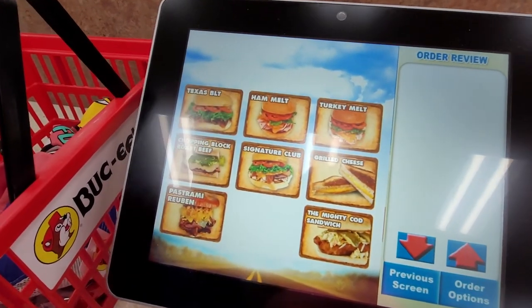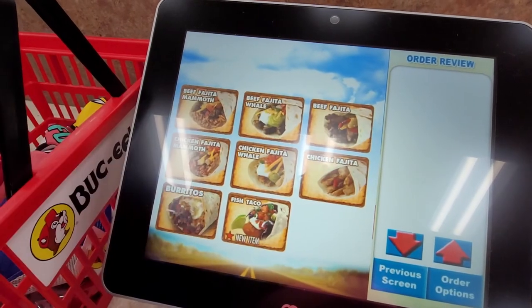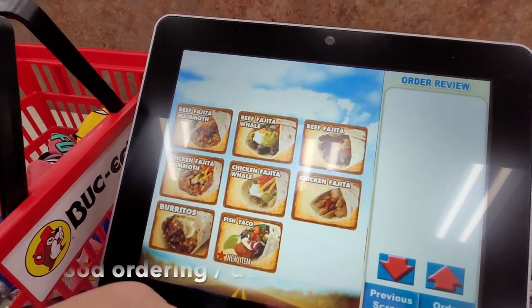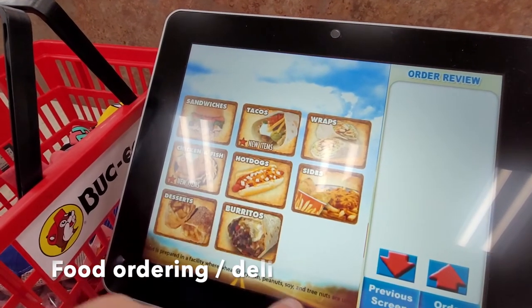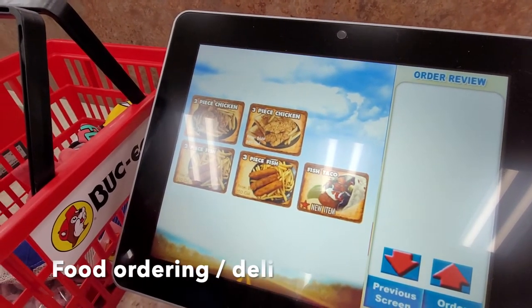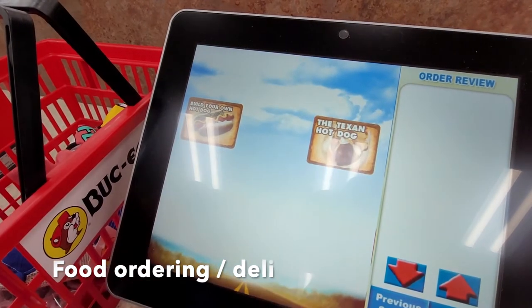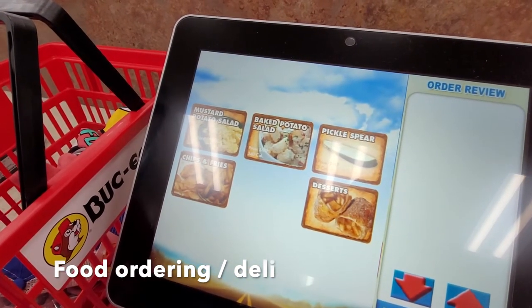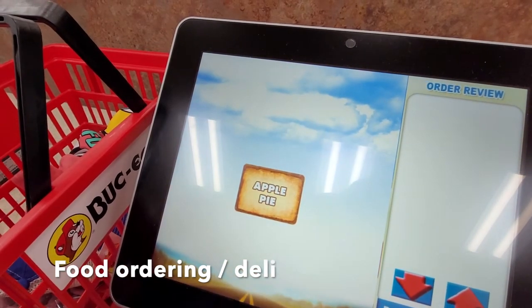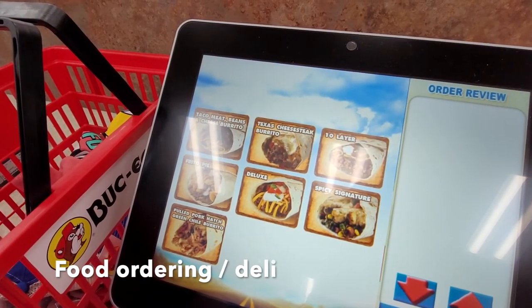The last place we explored was a kiosk, kind of like a Wawa, where you can order food. We went through all the menu items you could see there as well. Overall, within about an hour's drive, I would highly suggest it — if you're in the area, go out of your way for it. It was a really cool experience and definitely something to check out.